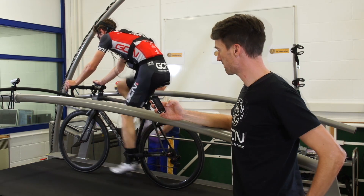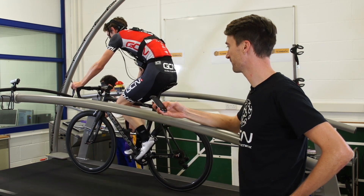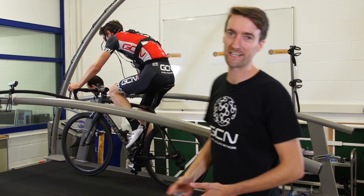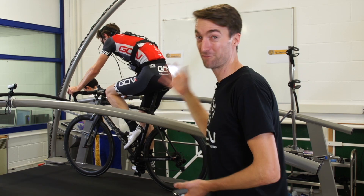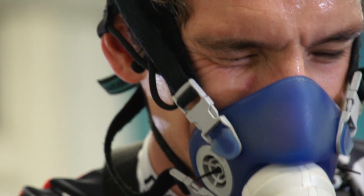Ten seconds to go now, Si. Ten minutes is done. Si's completed his ten minutes at 100rpm, so he'll have some blood collected now. We'll analyse his breath, but we're not going to look at all the results until we've done the other two tests. We'll give him a bit of rest between.